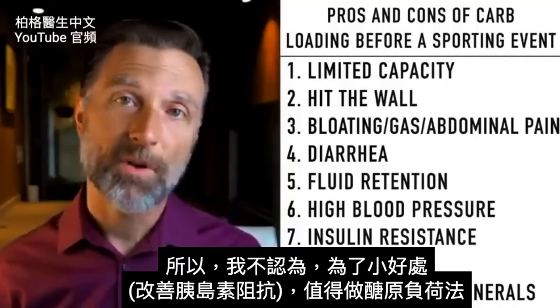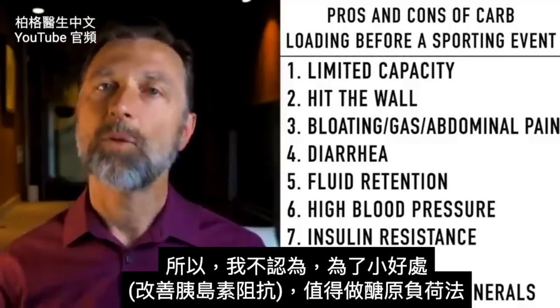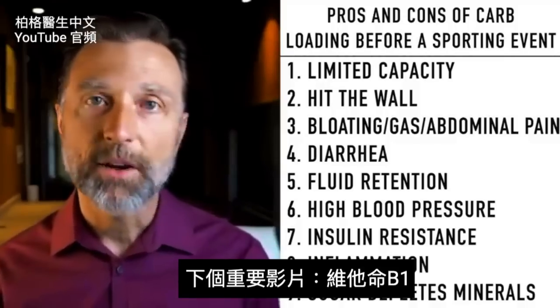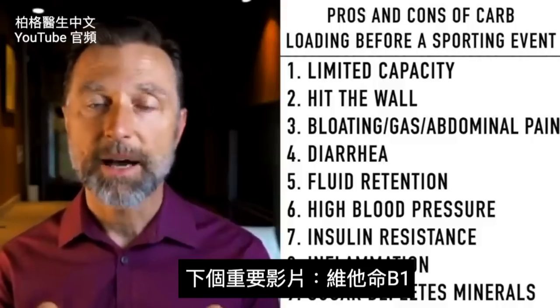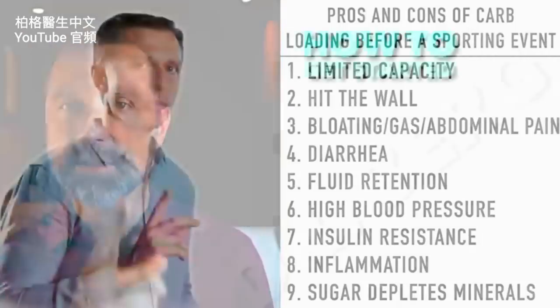Based on all these points, I really don't think carbo-loading is going to be worth that one little benefit of improving insulin resistance. I think the best next video for you to watch is my video on vitamin B1 — check it out, it's actually quite interesting.